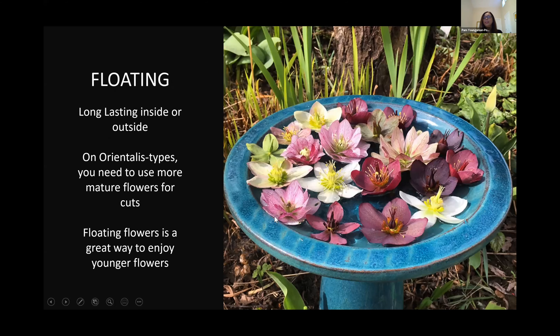I love floating hellebores in a bowl or in my birdbath. One of the really cool things about doing this with orientalis types — if I were to cut stems of this flower when it's this young, it would last in a vase for a few hours and then it would collapse. So floating is a really fun way to enjoy orientalis hellebores when they're young without having to wait until they're older and mature.